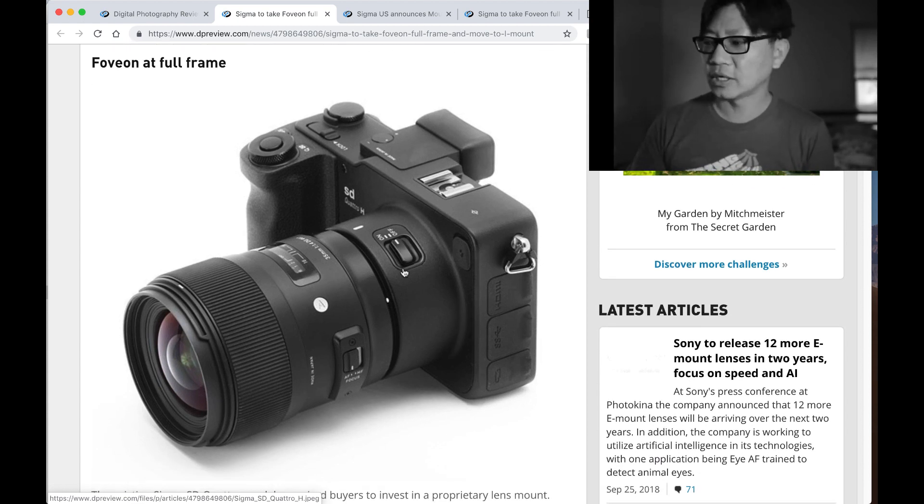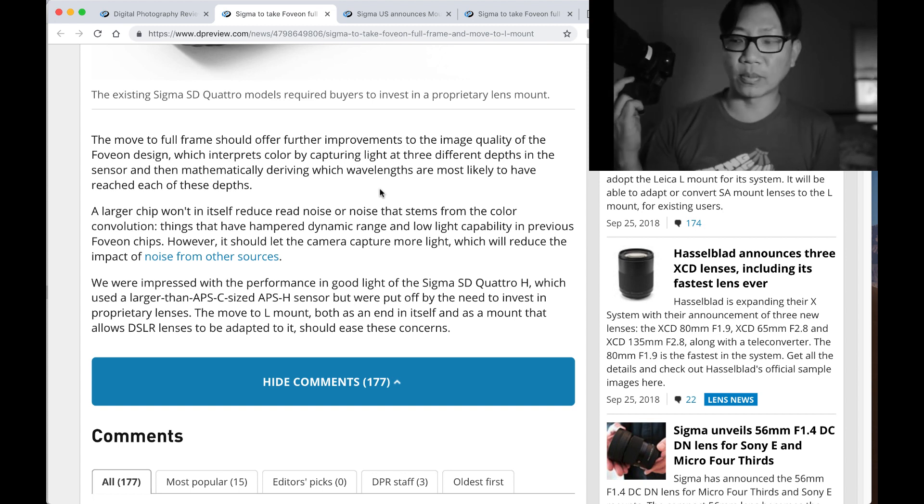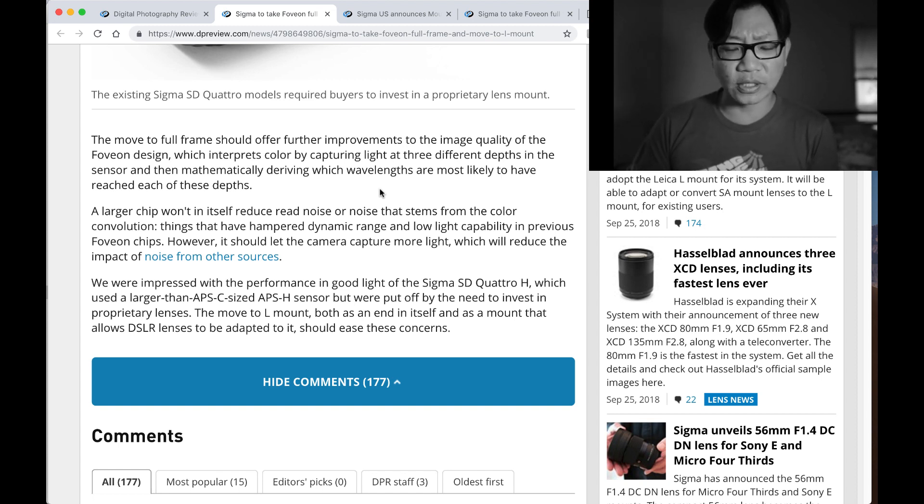Foveon full-frame — the move to full-frame should offer further improvements to the image quality of the Foveon design, which interprets color by capturing light at three different depths. A lot of you watching are going to say let's sign a petition, Sigma — let's bring back the Merrill sensors and make it full-frame, none of this Quattro BS. I've never got a chance to play with the Merrill system, but I'm already impressed with the Quattro. Imagine what the Merrill system will be able to do. A larger sensor won't in itself reduce read noise or noise that stems from color convolution — things that have hampered dynamic range and low light capability in previous Foveon chips. However, it should let the camera capture more light, which will reduce the impact of noise from other sources.